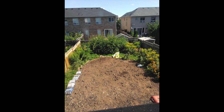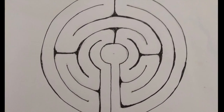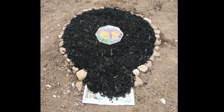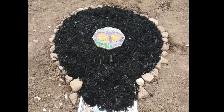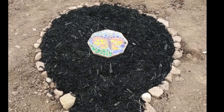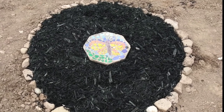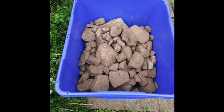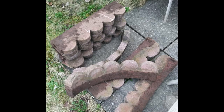The work began in earnest in September when I took my vacation. Following the pattern I made, I started in the center, marking the edges, laying down old newspaper, then covering it with mulch. Right in the center, I placed a mosaic paving stone my daughters and I had made years ago with a butterfly motif on it. I started marking the path with stones that had been unearthed in the process of digging up the lawn and concrete edgers from the old garden.